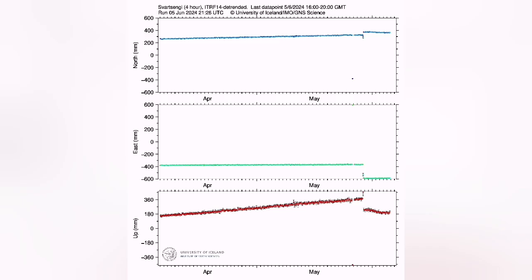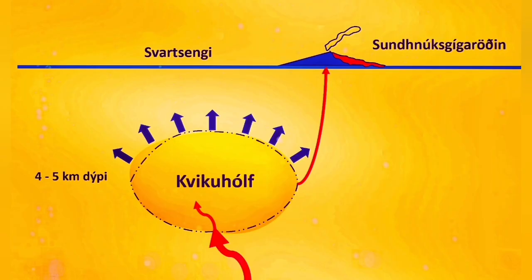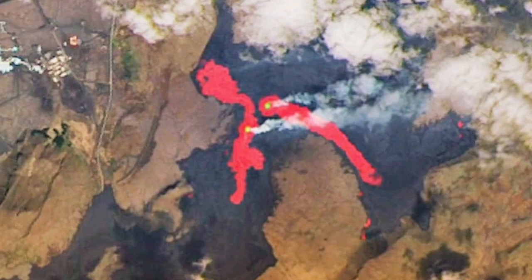The same pattern is visible for the Svartsengi station — all GPS data from other stations also show the same trend. This shows that the pathway for the magma to reach the ground has become blocked or narrower, so the magma entering the reservoir is actually rising the ground again. Pressure is building up.